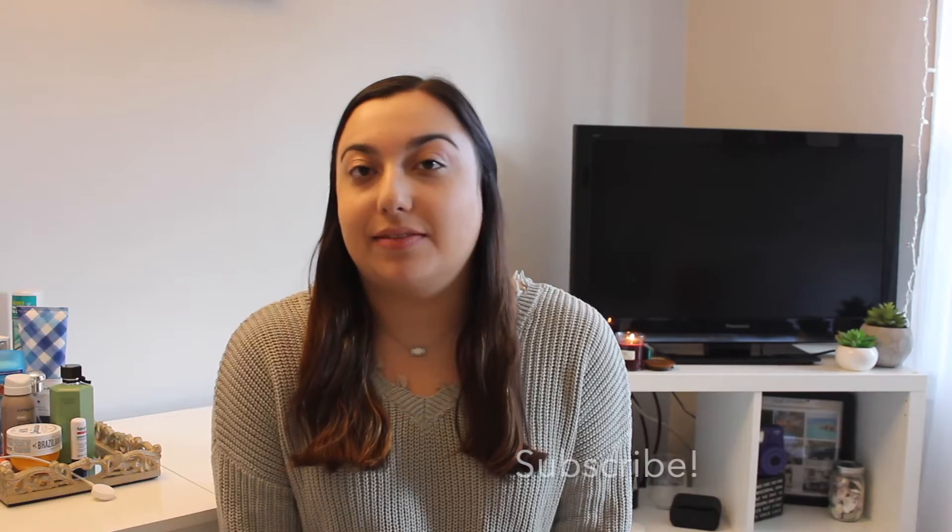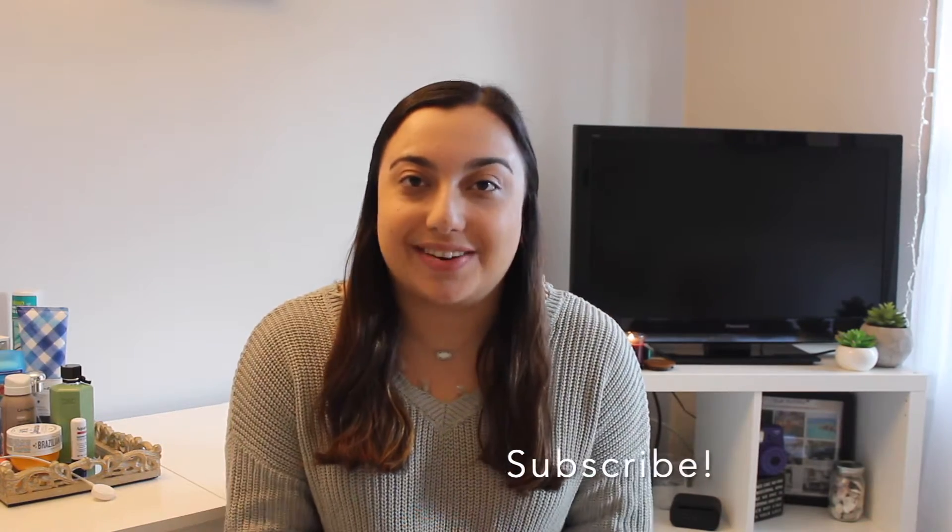Hi friends, it's Nina. Welcome back to my channel, or welcome if you're new here. I would love if you could subscribe and join our little family. As you can see by the title, for today's video I'm going to be showing you some tips and tricks on how to be more organized and productive in your day.